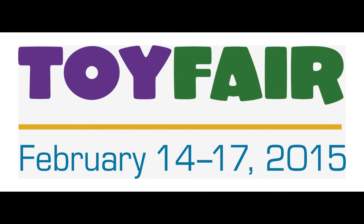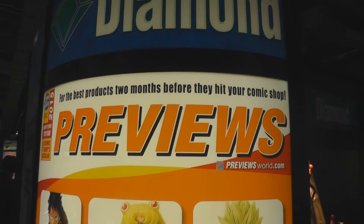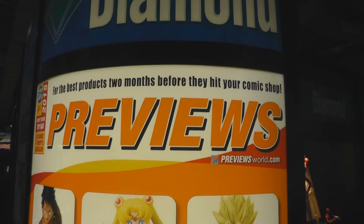Time to take a tour around Toy Fair 2015 to see new toys and collectibles that will be in Previews and at your comic shop in the next year.